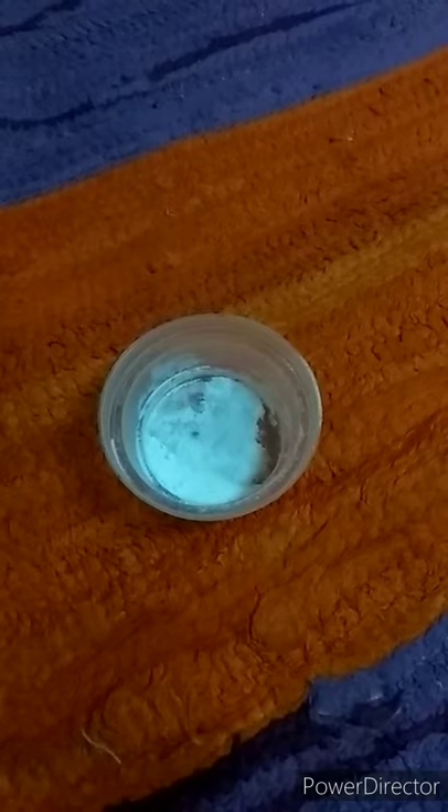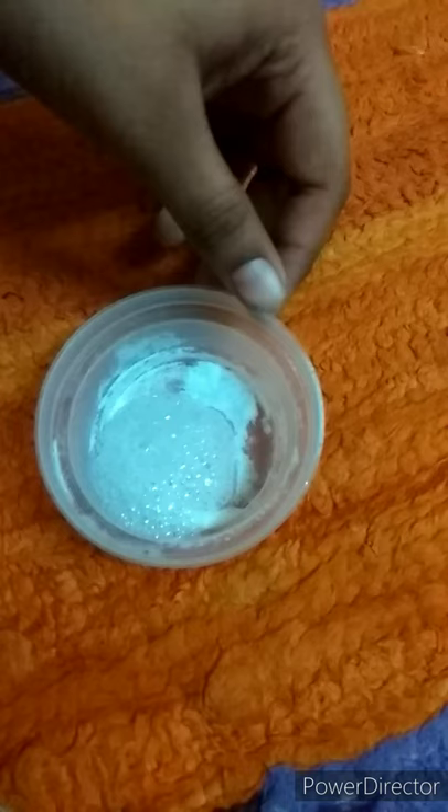Here is the reason why baking soda, when added to recipes like cake, cookies, bread, or batter, makes it fluffy, light, and spongy.